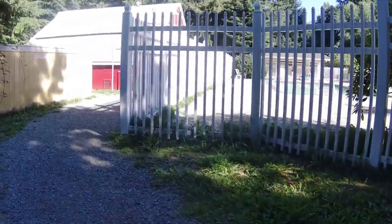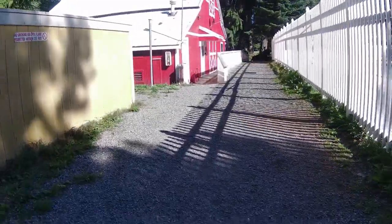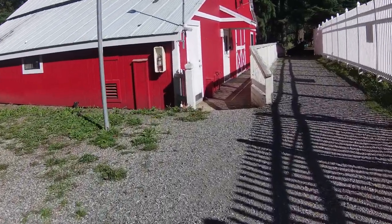There you can see the pool. The camera's not adjusting for the bright light, but hopefully it will.